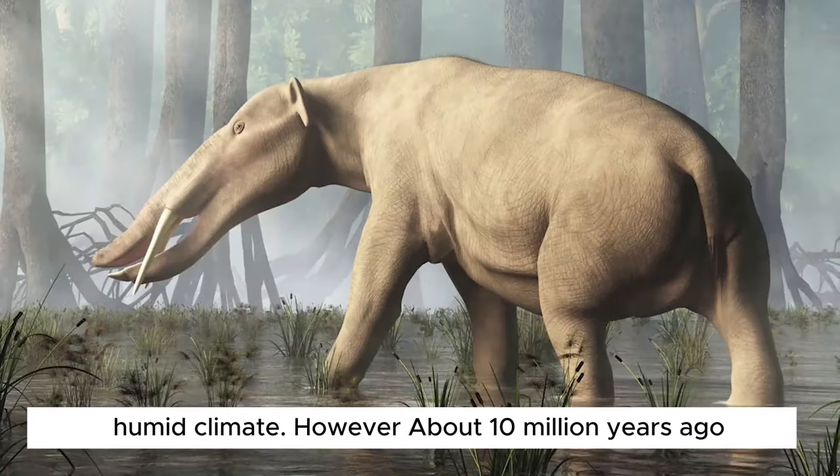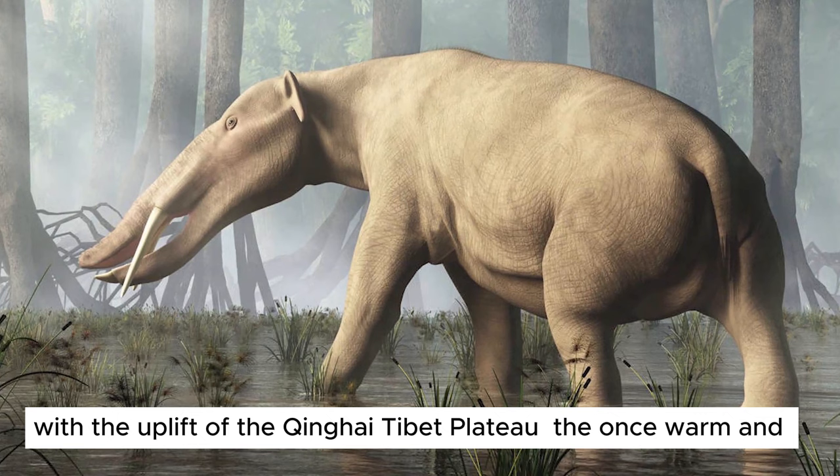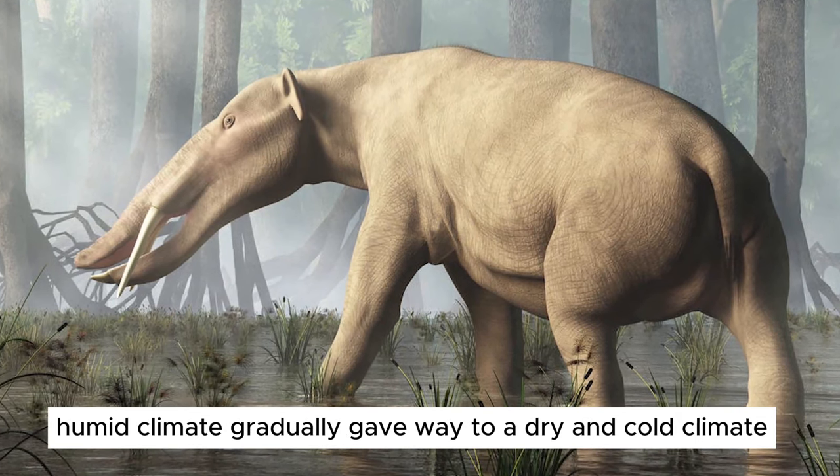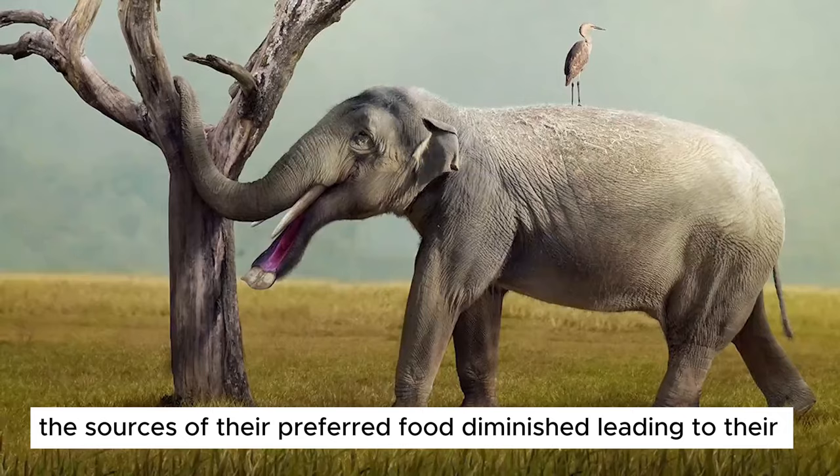However, about 10 million years ago, with the uplift of the Qinghai-Tibet Plateau, the once warm and humid climate gradually gave way to a dry and cold climate. The sources of their preferred food diminished, leading to their eventual extinction.